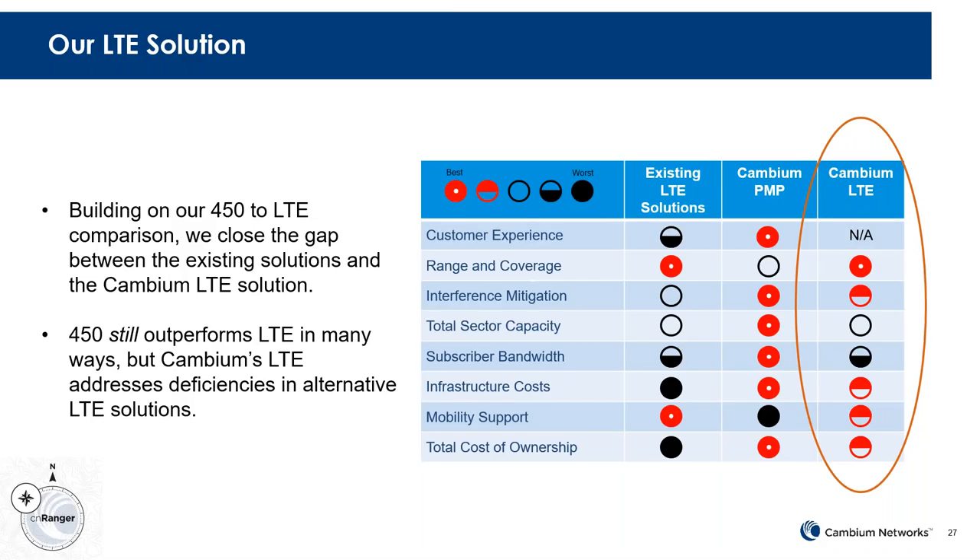Going back to that white paper comparison — we talked about LTE versus 450. Now if we need that range and coverage aspect, what does our LTE system do that the existing solutions may not? We think we can do better in infrastructure costs and have a better customer experience overall than the existing stuff. It's still going to be LTE at the end of the day, so the performance characteristics should be roughly on par with other standards-based products.